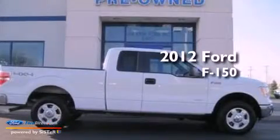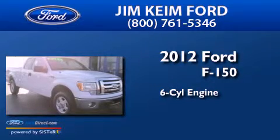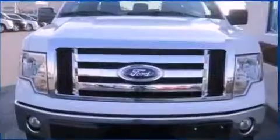This is a 2012 Ford F-150. It features a six-cylinder engine, an automatic transmission, and the added safety and control of four-wheel drive.